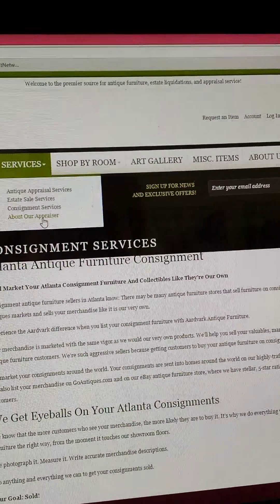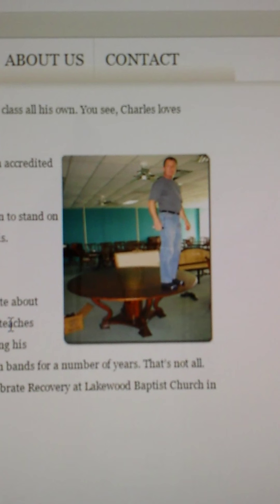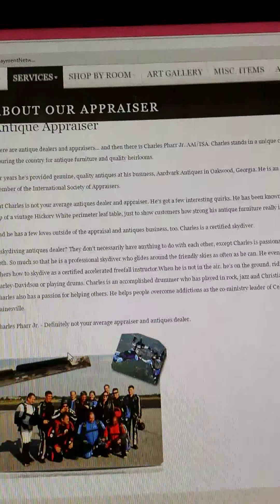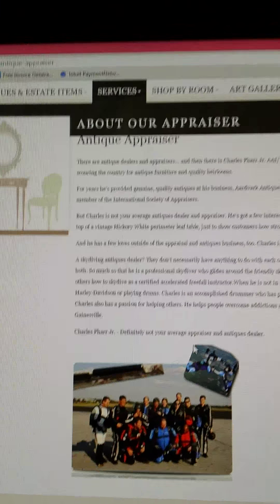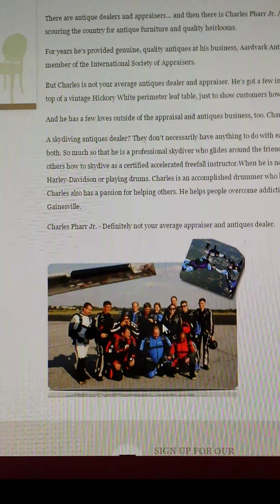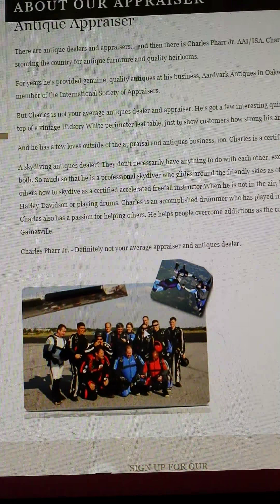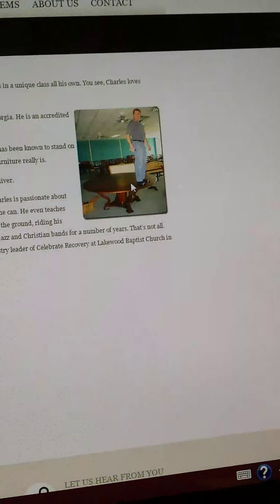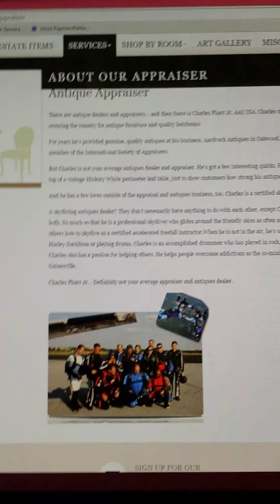About our appraiser — it tells about him and has one picture, one old picture of him sitting on a table, and then a picture of him skydiving. Here's the thing — there should be pictures of him that were given, of him doing things like the antique roadshow and things that show him actually doing the job. The skydiving thing is cool, but that's not an important thing when selling antiques. That should have been less highlighted — instead there are two pictures of him skydiving and one of him standing on a piece of furniture. I don't get it, this is totally wrong.